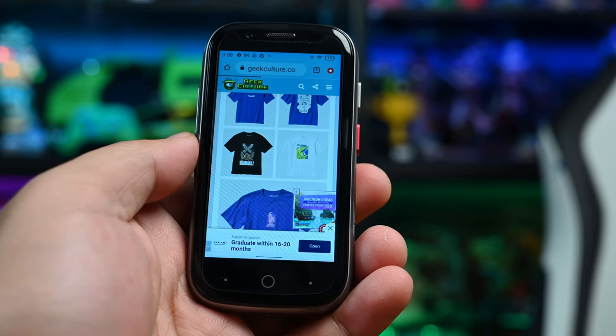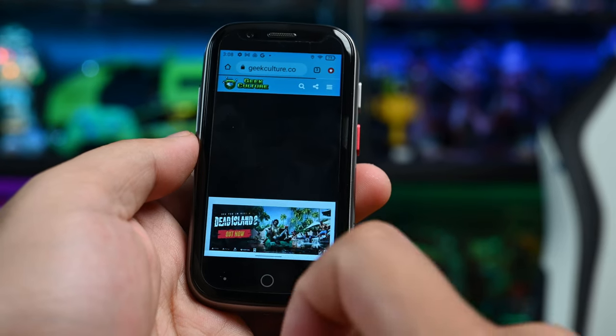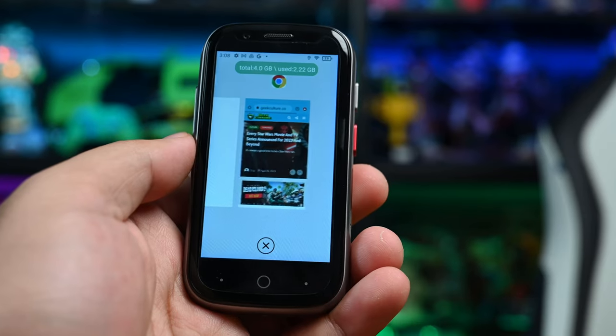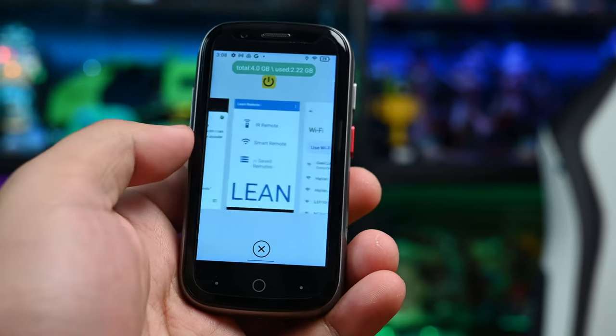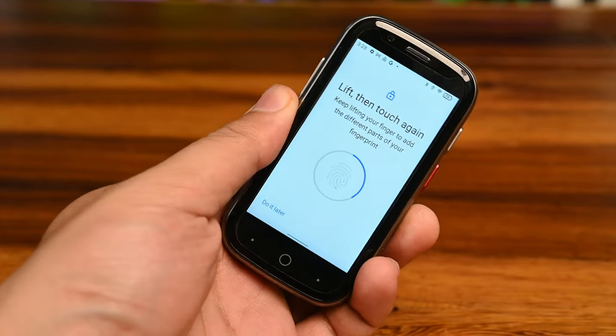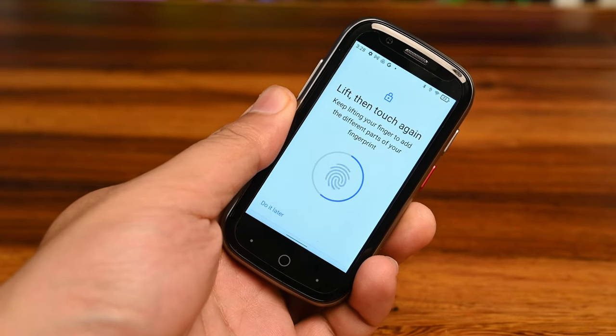Beneath the display, you have the three classic Android buttons — back, home, and tasks — which come in handy if you're having trouble swiping up to get out of an app or switch between apps, since the display is really small and can get finicky. At the rear, you have a fingerprint scanner, which is a nice touch for added security on top of facial recognition. The responsiveness of both may take a few tries, and facial recognition needs good light, but you've got a mix of facial recognition, fingerprint scanner, and a PIN to keep this little phone secure.